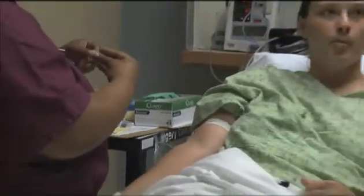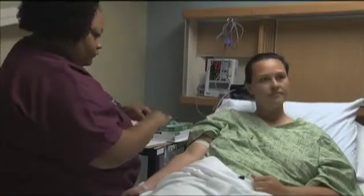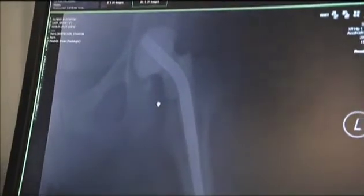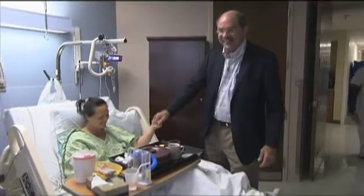At first, emergency room doctors told her she had only pulled her groin. But it turns out that her hip was broken. Because the injury went untreated, the hip became severely infected. Dr. Stanton Longenecker, an orthopedic surgeon, was able to diagnose the problem.